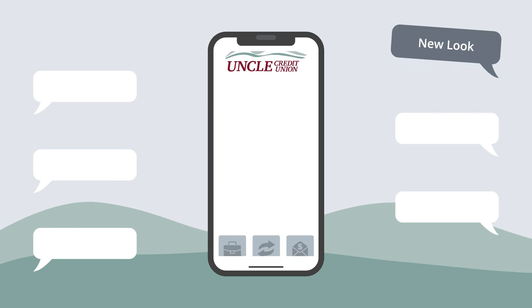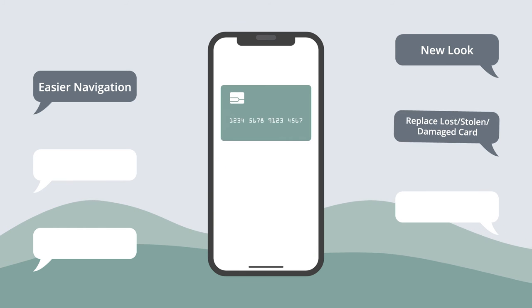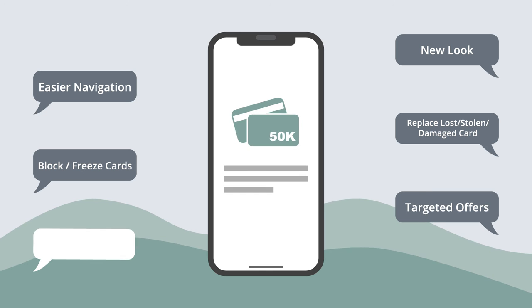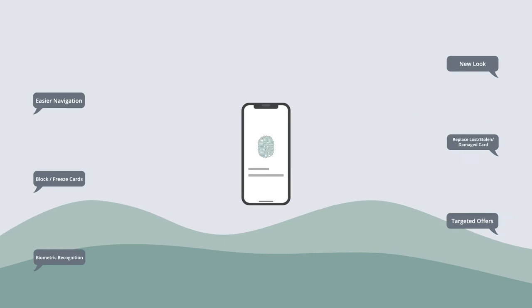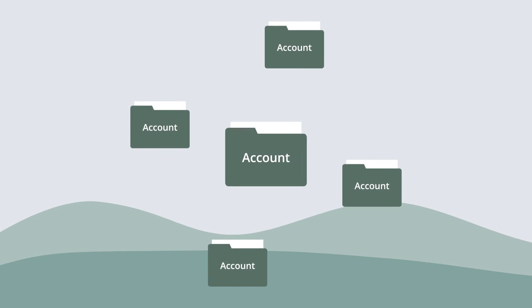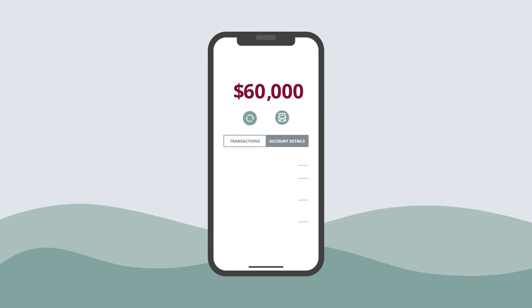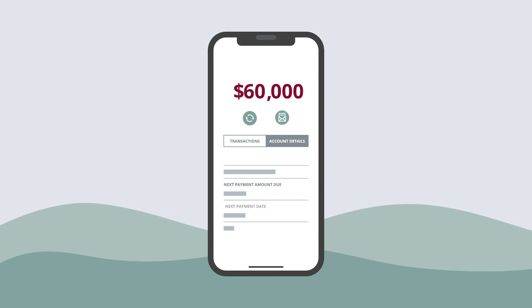These include a new look and feel, easier navigation and a number of added features to give you even more convenient access to your accounts and financial information. Our approach has shifted from one that was account-centric to one that is member-centric. This means that primary and joint account owners are now able to view all of their accounts and loans on a single dashboard.